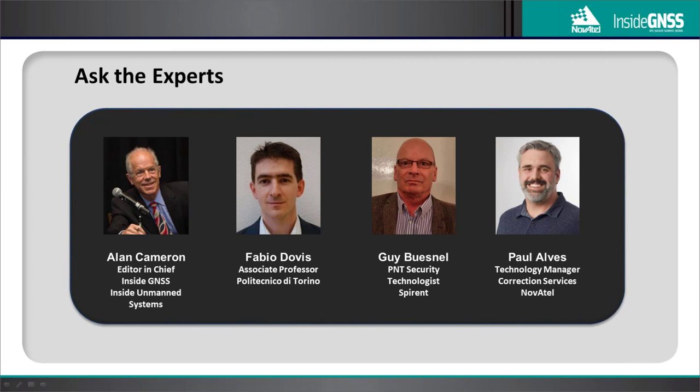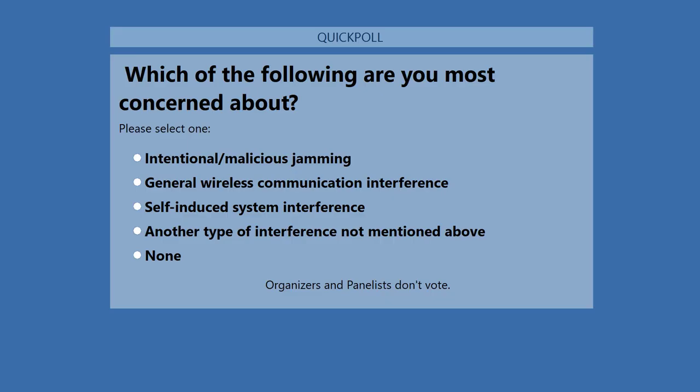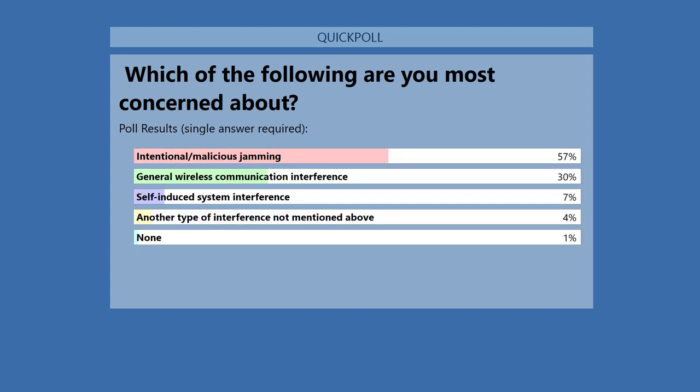Second polling question: Which of the following are you most concerned about? 57% responded intentional malicious jamming, 30% general wireless communication interference, 7% self-induced system interference, 4% another type not mentioned, and 1% none. Alan, any thoughts? As expected, a significant majority is concerned with intentional or malicious jamming. However, a significant portion is also concerned about inadvertent wireless communication interference, which may actually be more common than intentional jamming and is equally difficult to identify and locate.